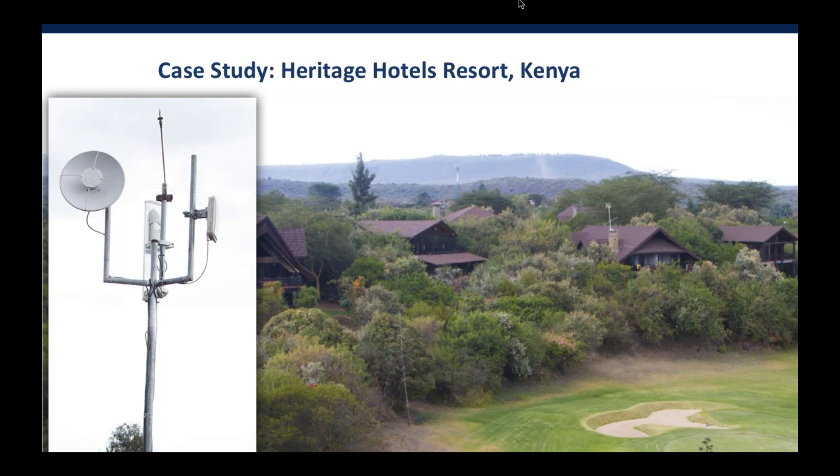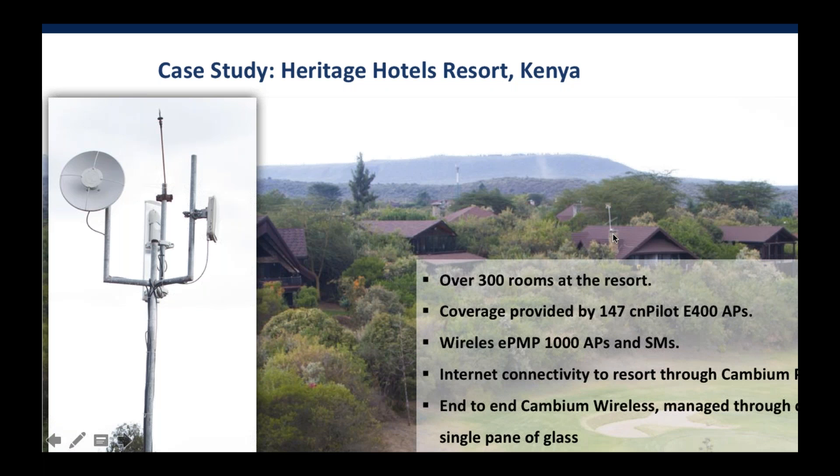Here is a deployment from Heritage Hotels in Kenya — a resort at the edge of the jungle with very poor backbone connectivity. We brought in PTP 650 for long-mile access, ePMP to bring connectivity to the various buildings in the resort, and CN Pilot access points inside. This particular resort has 147 access points covering the property, with ePMP 1000 bringing backhaul to each building. Both the ePMP and CN Pilot equipment are managed from CN Maestro.